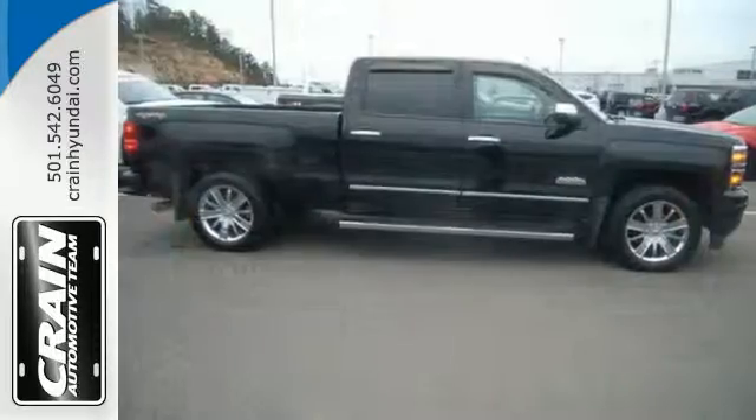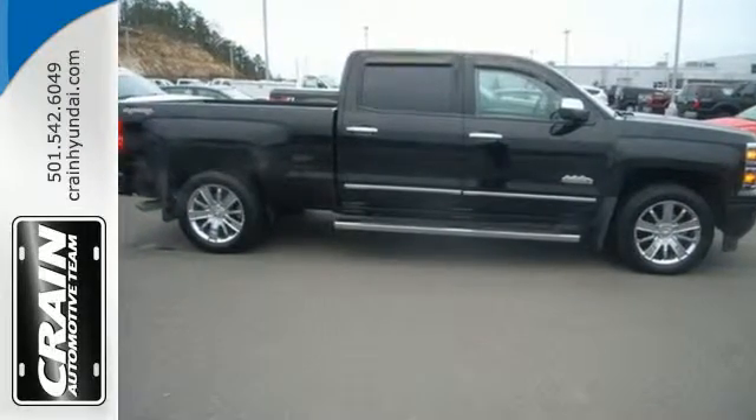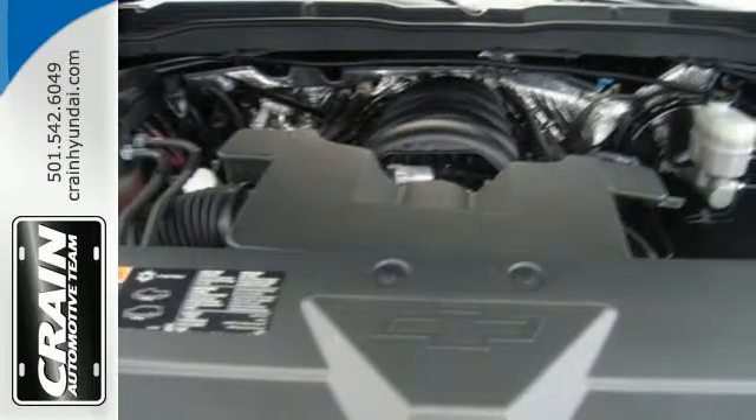This American workhorse comes standard with heated mirrors, a trailer hitch receiver, a touring suspension, and a powerful V8 engine.